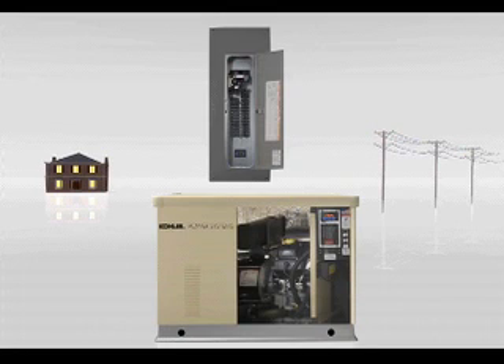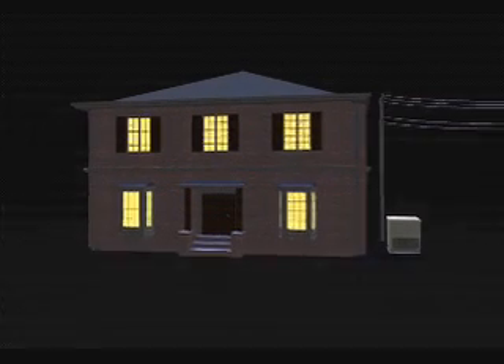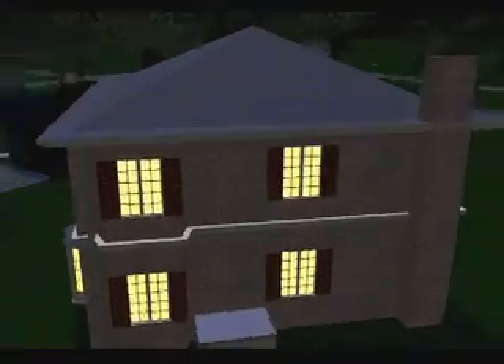It's that simple, and only Kohler does it that quickly and that reliably — because with Kohler, life goes on.